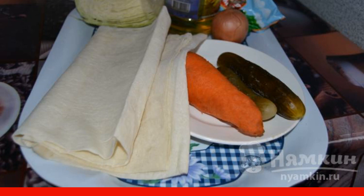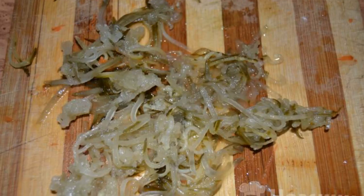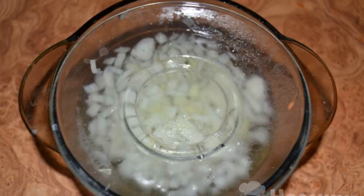Let's put water on to warm up. I grated the carrots on a Korean carrot grater. I did the same with the pickles. Finely chopped the onion,